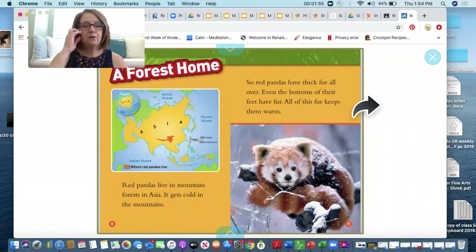A forest home. Red pandas live in mountain forests in Asia. It gets cold in the mountains, so red pandas have thick fur all over. Even the bottoms of their feet have fur. All of this fur keeps them warm.